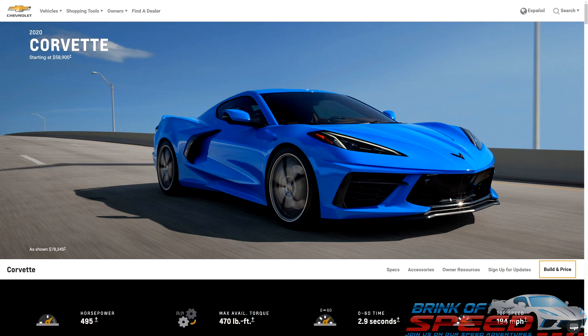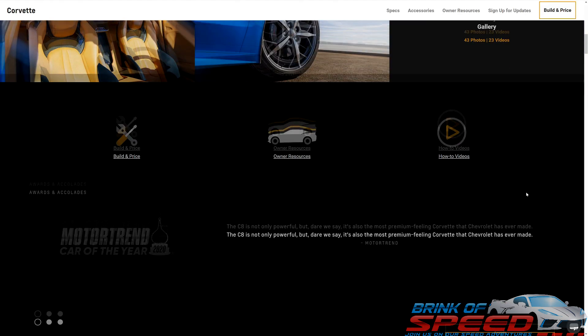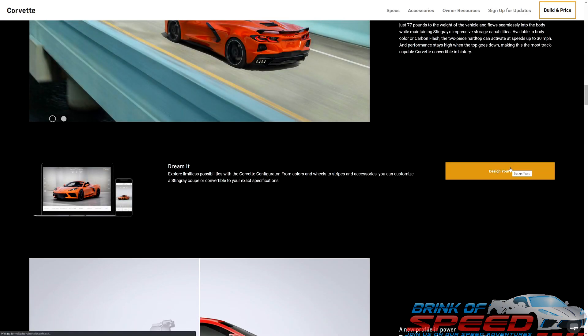The first thing we're going to do, instead of going straight to build and pricing, we're going to scroll down and show you how to design it first. So we're going to click on 'Design Yours.'